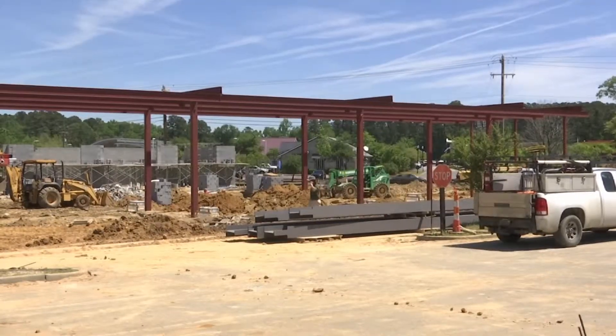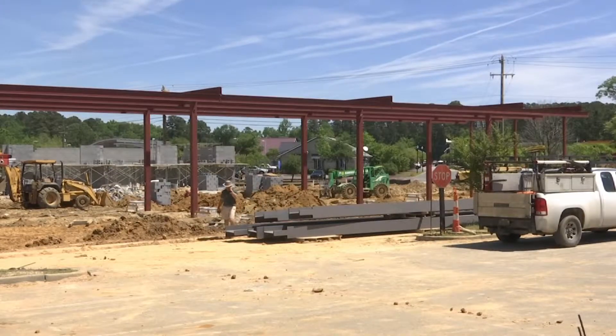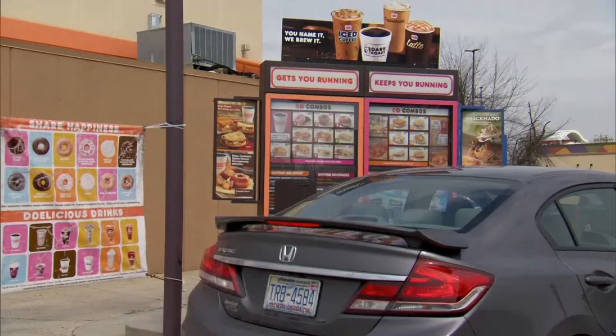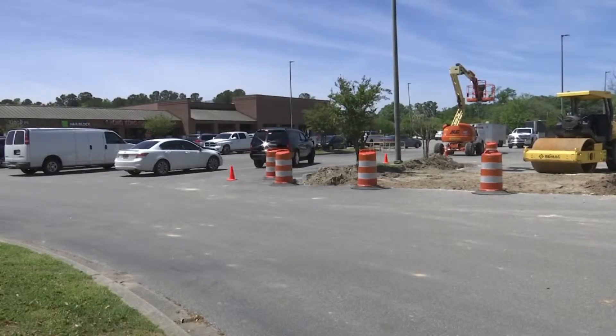Last month, renovations and construction began here to make way for new businesses. There's going to be a hardware store that's going to go in the old Piggly Wiggly section of the shopping center, and they're also going to put a garden center on the other side on one of the ends. Graco Hardware, an 1,800-square-foot Dunkin' Coffee chain location with a drive-thru, and a Parker's gas station and kitchen are all set to move in this year.